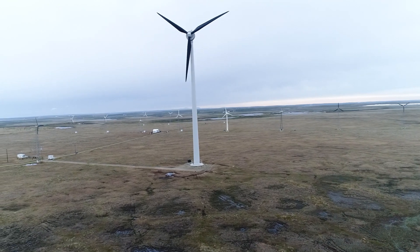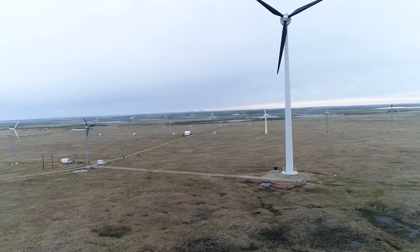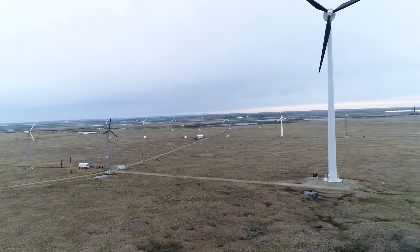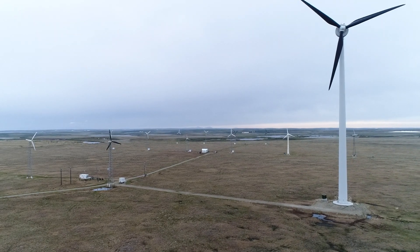There is potential in the future, with additional wind turbines, to be able to switch off the diesel engines for periods of time. This will allow even more of the utility's energy to come from the wind.